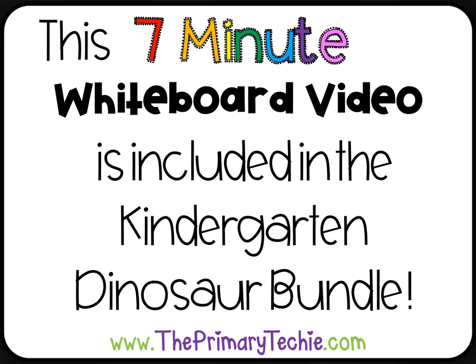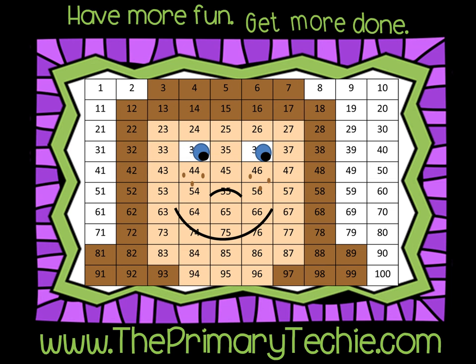This 7-minute whiteboard video is included in the Kindergarten Dinosaur Bundle. You can find it only at theprimarytechie.com. Have more fun. Get more done. ThePrimaryTechie.com